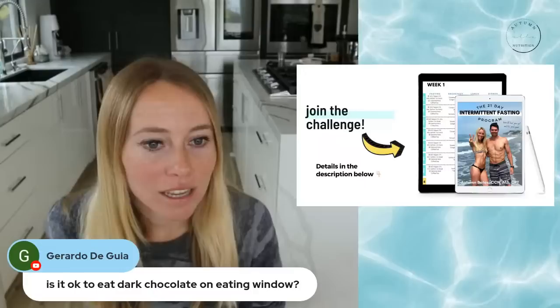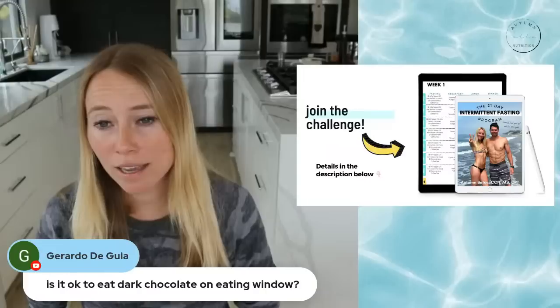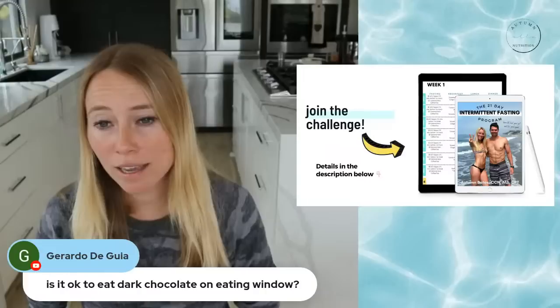Is it okay to eat dark chocolate during an eating window? Yes, dark chocolate is one of the better dessert options. Just make sure you're not substituting it out for an actual meal and using it as a replacement.